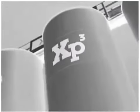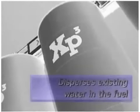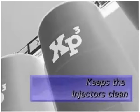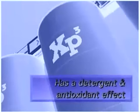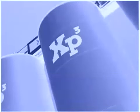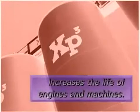XP3 is a combination of synthetic resins and organic compounds. It reduces fuel consumption, disperses the existing water in the fuel, keeps the injectors clean, greatly reduces fumes and emissions, has a detergent and antioxidant effect, is an effective biocide, reduces corrosion problems, reduces maintenance costs, and increases the life of engines and machines.